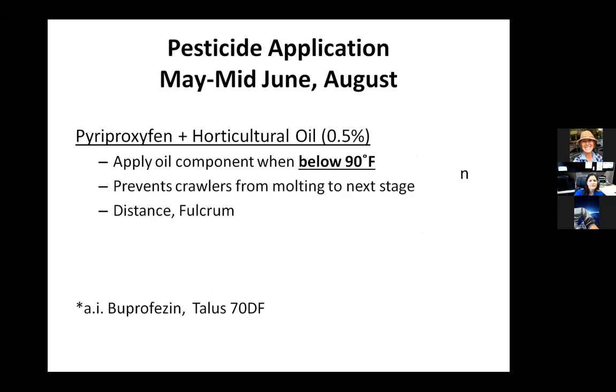If you want to target crawlers directly, this gives you an option for essentially a third application. If you have a very bad infestation and did a dormant oil application — maybe dormant oil plus pyriproxyfen — you can also attack and target these crawler populations. Again, the first peak is in May, mid-June, and August.